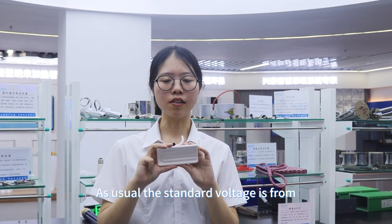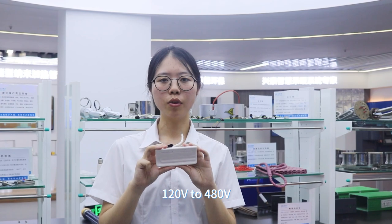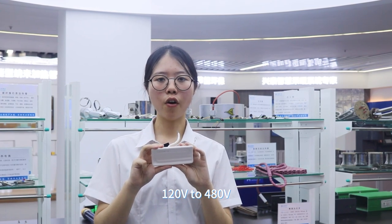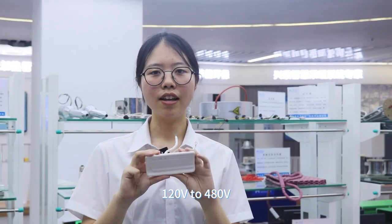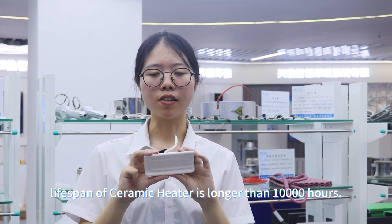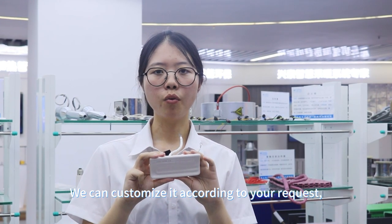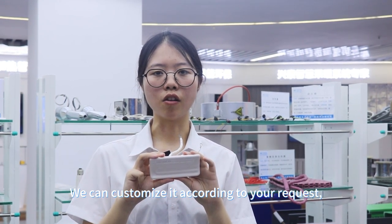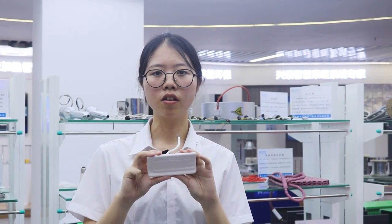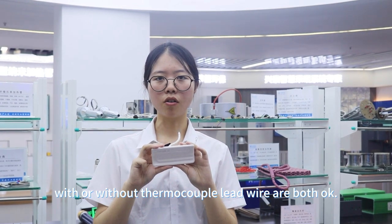The standard voltage ranges from 120V to 480V, and the life span of the ceramic heater is longer than 1,000 hours. We can customize it according to your request — with or without a thermocouple lead wire, both are available.